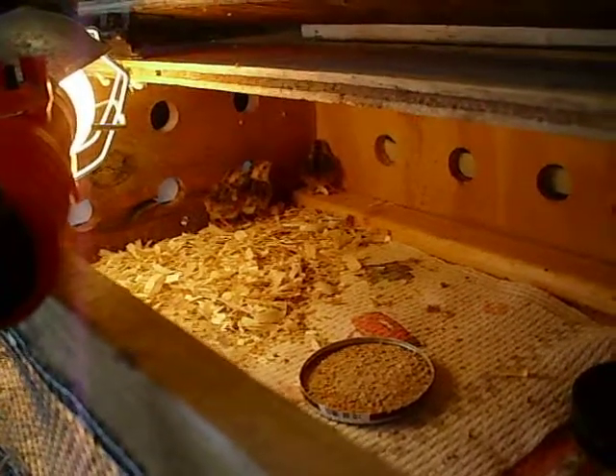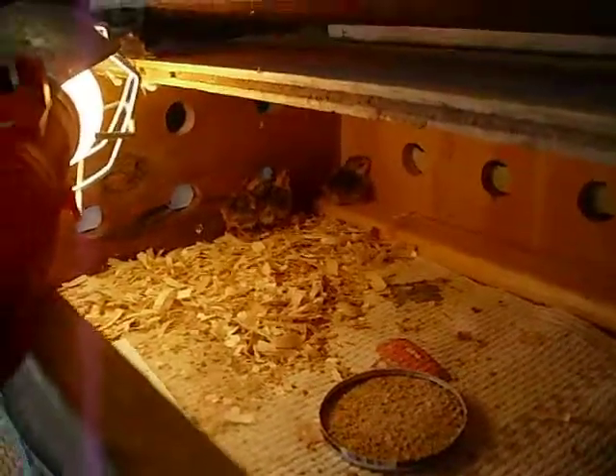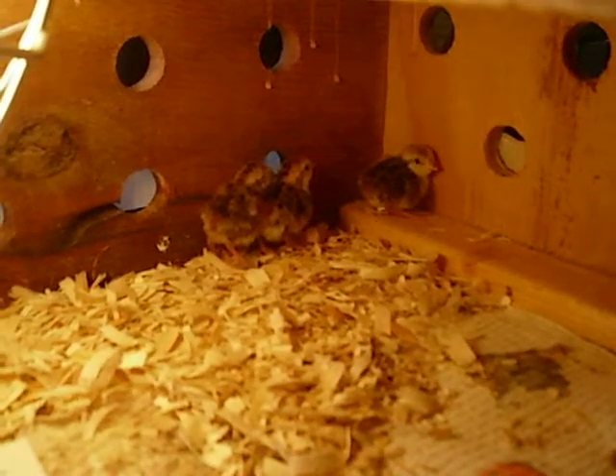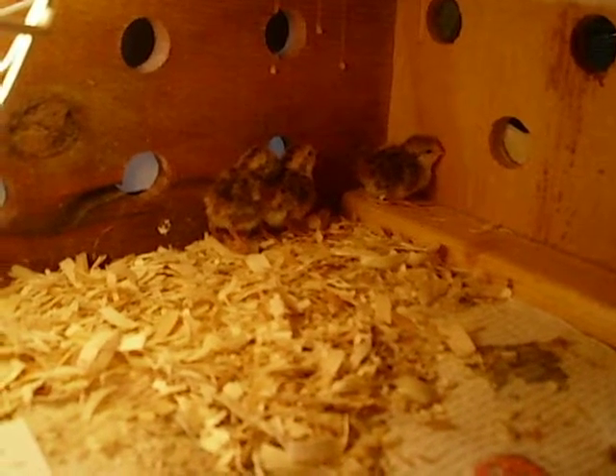All right, here we go — these are the long-awaited hatch. These hatched just today. These are Mexican speckled quail, and I have a couple of other videos prior to this showing the trio that I have.